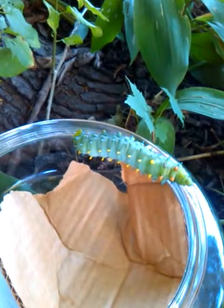Where we live, we have a maple tree in our front yard, one in our backyard, and almost all of our neighbors have them in their yards as well. And this is the first time I've ever seen one of these little guys. He's been spinning some silk around the rim of this bowl.